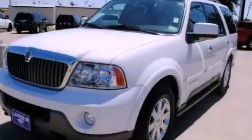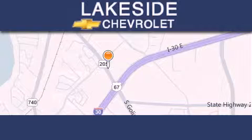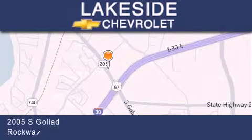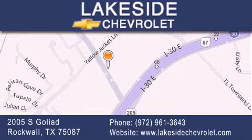Contact us today to arrange your test drive. Thank you for considering Lakeside Chevrolet for your next new or pre-owned vehicle. If you have any questions, please visit our website, give us a call, or stop by our dealership. We are conveniently located on Interstate 30 at the Highway 205 exit in Rockwall.